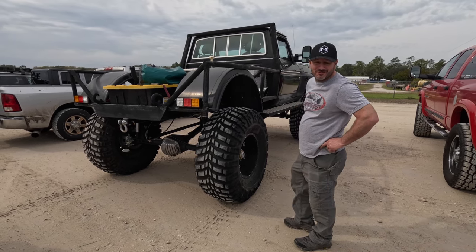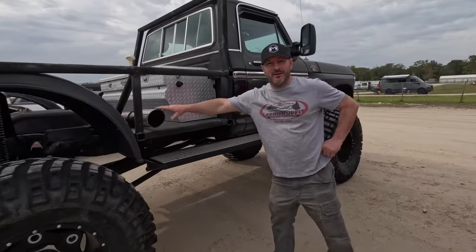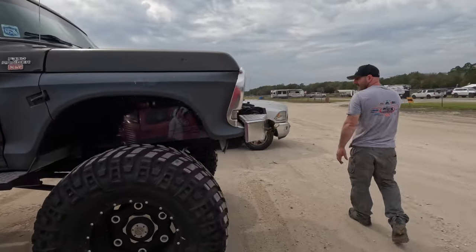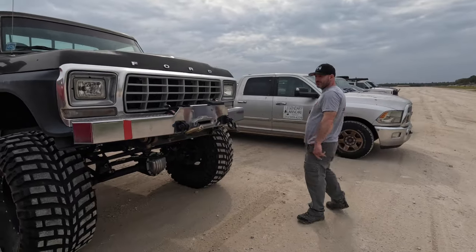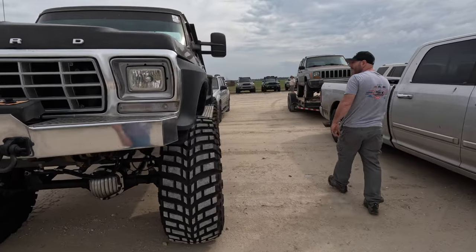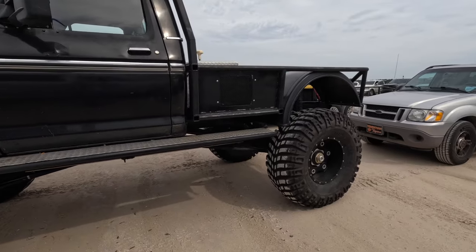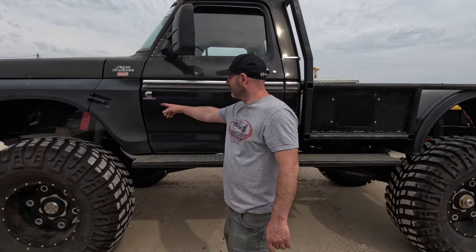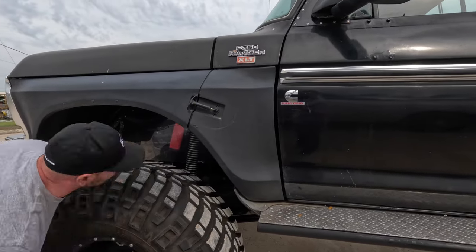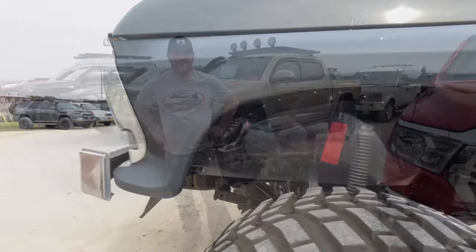Over here we've got an older Ford F-Series on 46-inch tires with some Baja-inspired front fenders — really cool, not a Jeep but I dig it. It's got some exhaust up high and an old step bumper with a winch built into it. It looks like it's Cummins-powered — you can actually see the Cummins through the fender well.